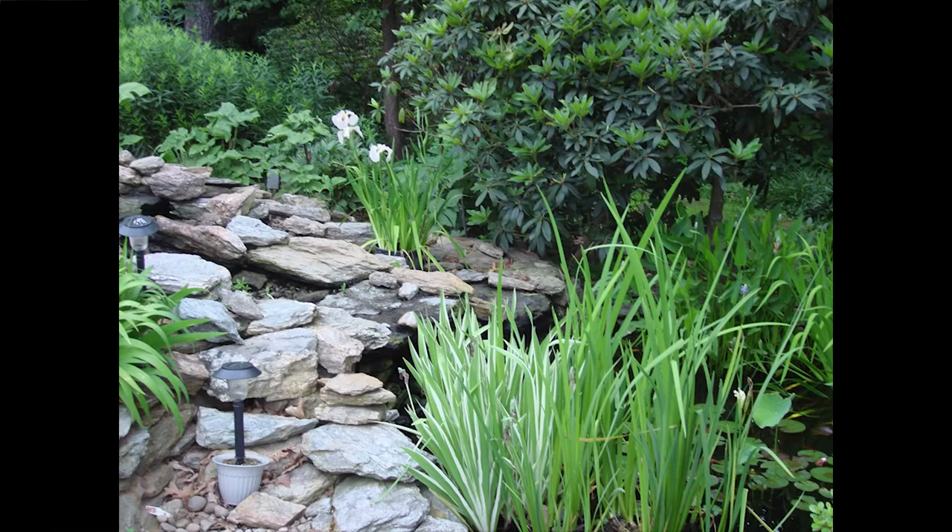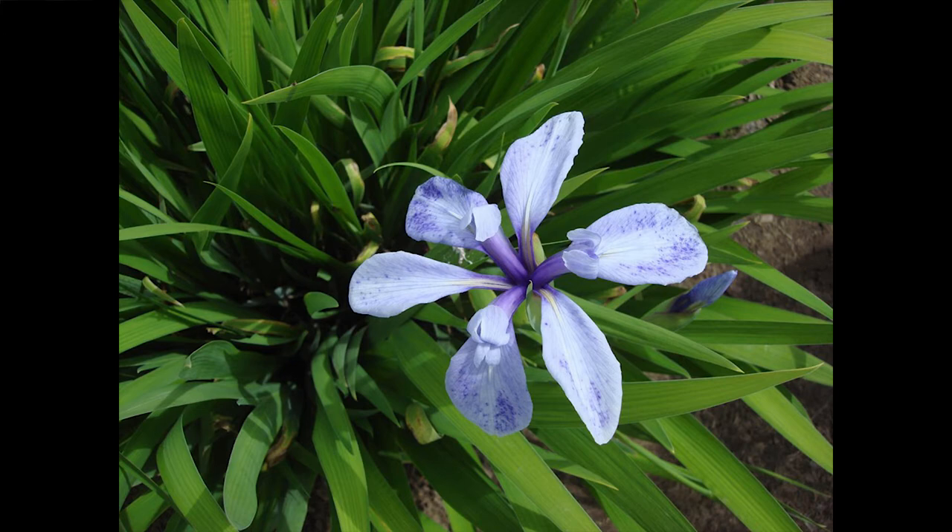Here's another picture of the laevigata — the variegated one. That iris in the back is iris pseudata, which we'll talk about in a little bit because it usually blooms a little later. Here's a named laevigata from a hybridizer in Oregon called Lakeside Ghost. I have that one growing in just ordinary soil and it does fine. Most of them will, but the variegated one is a little trouble in regular soil.